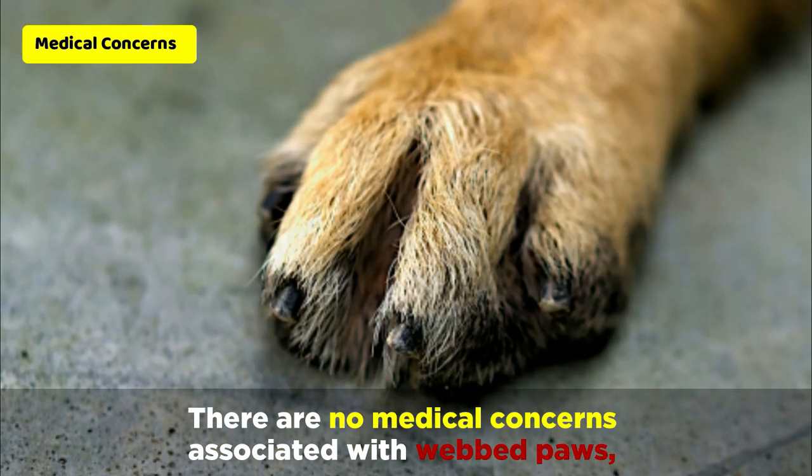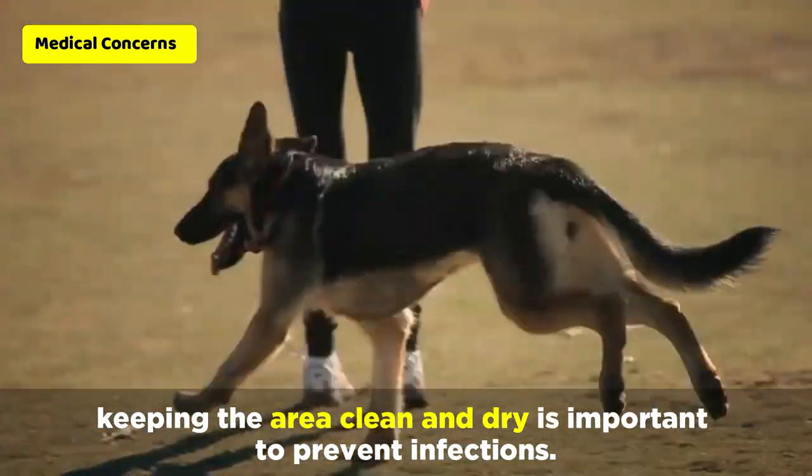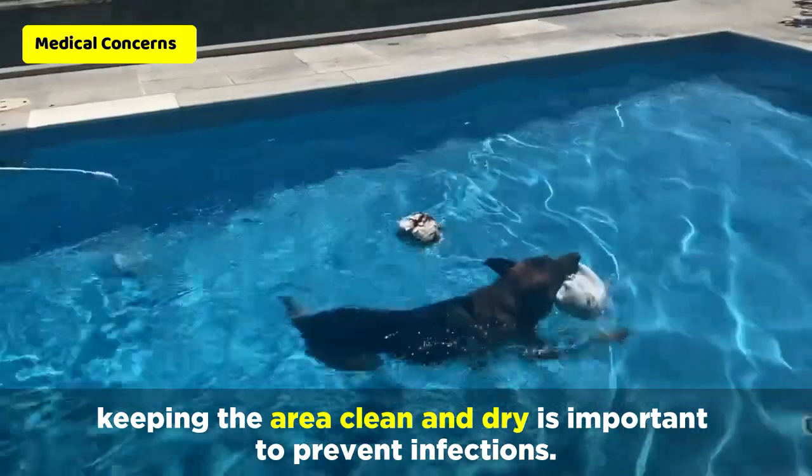There are no medical concerns associated with webbed paws. But if your pet has webbed paws, keeping the area clean and dry is important to prevent infections.